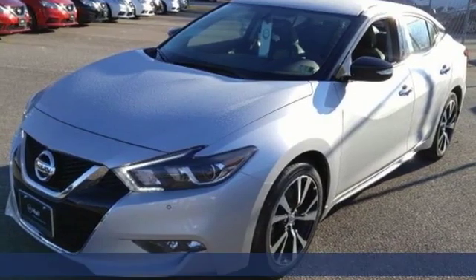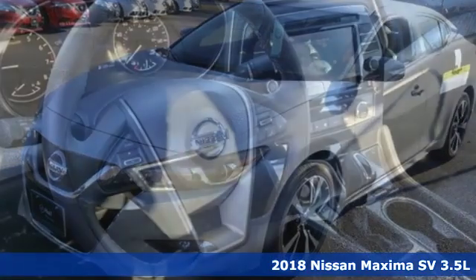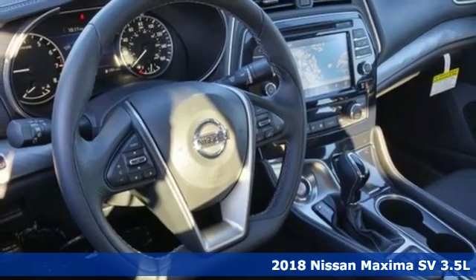It's a new 2018 Nissan Maxima. Nissan, built for the human race.